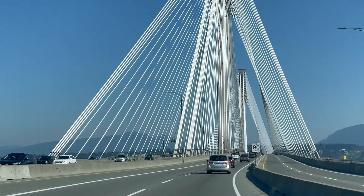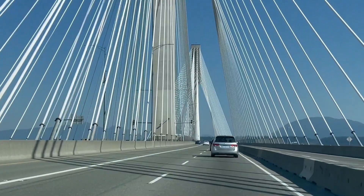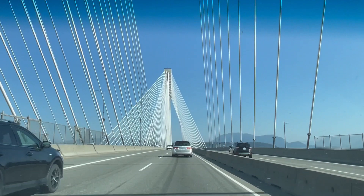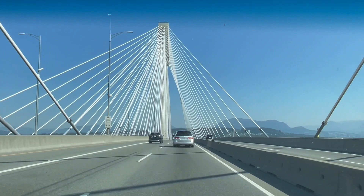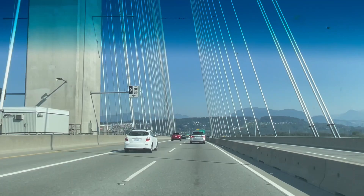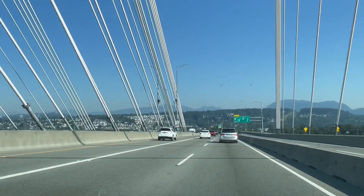The scenic beauty of this place is commendable. This particular bridge that we are at is called Portman Bridge, which connects Surrey and Vancouver. It was built in 2009, so it's not very old, but it is very beautiful. This bridge leads to Burnaby and has Coquitlam to the left of it, and it straightaway goes to the underpass. The city you can see right in front of us is the beautiful city of Burnaby.